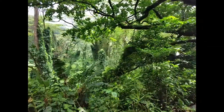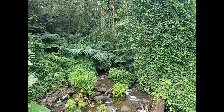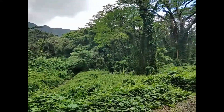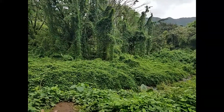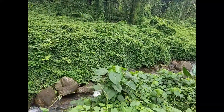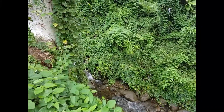Oh man, I gotta stop and take some photos of this. Now you can't say that it's not just the prettiest scene you've ever seen in a while. I mean, look at that. Could you be more tropical? I think you'd be hard pressed to find something more tropical but beautiful than that.